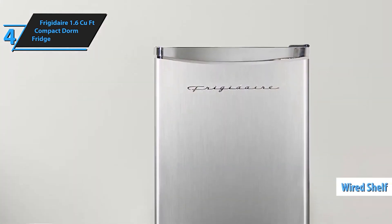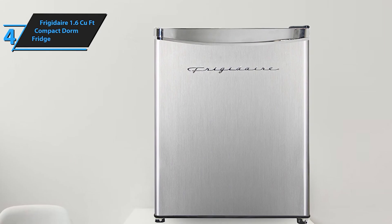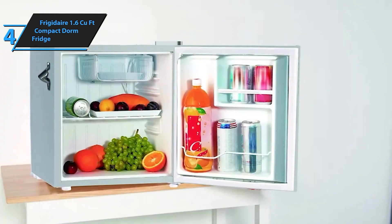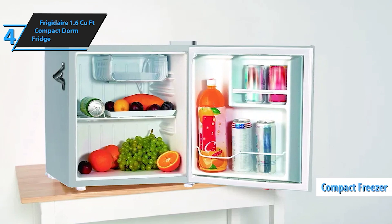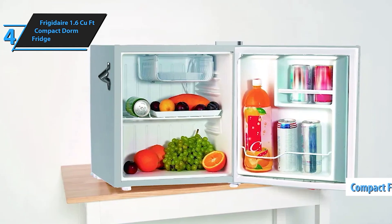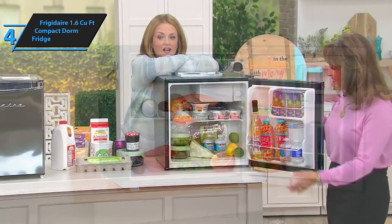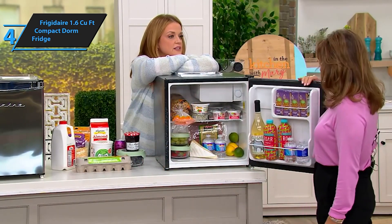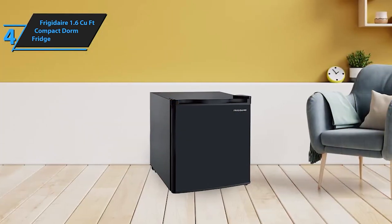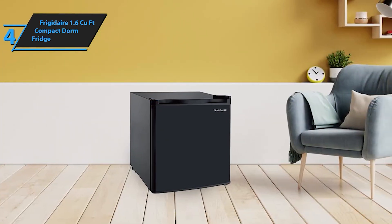The Frigidaire EFR 107 White 1.6 cubic foot Compact Dorm Fridge with Dry Erase Board is the perfect addition to any dorm room, office, or small living space. With its 1.6 cubic feet capacity, it offers ample space to keep your beverages, snacks, and essentials cool and fresh.